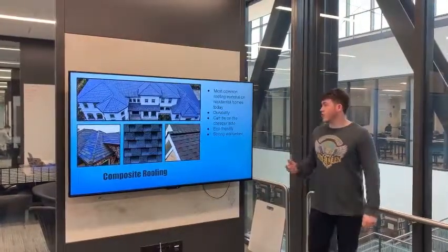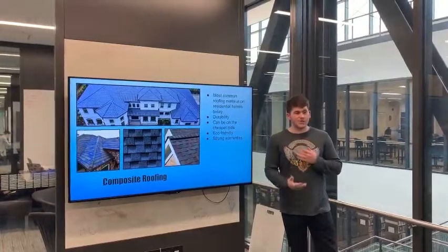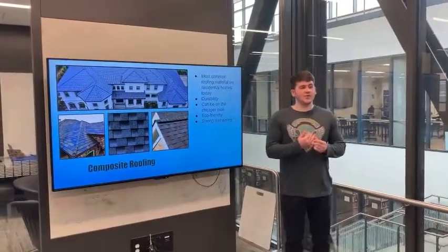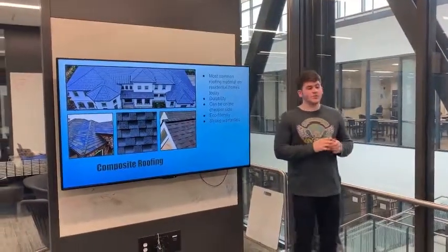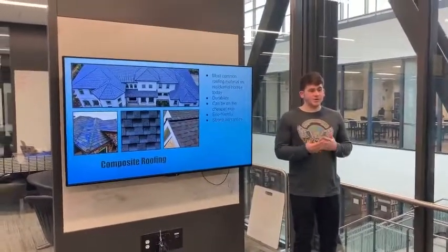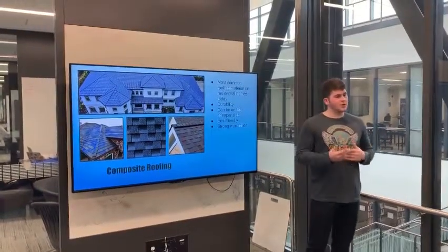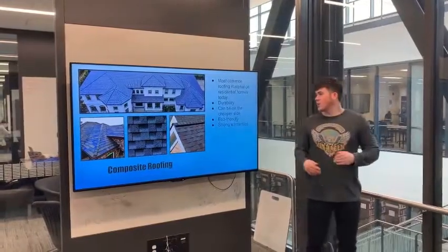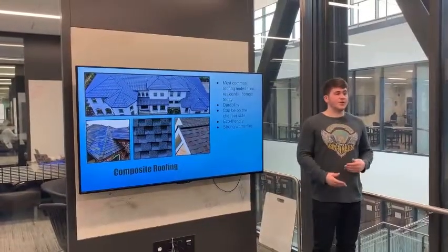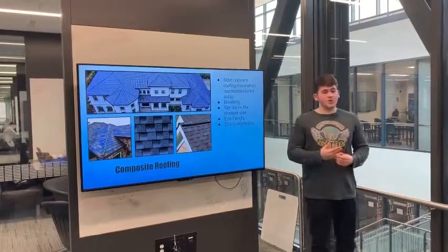Composite roofing is the most common roofing material in residential homes today, and there's a good reason why. It's a very versatile roofing material with many benefits. The first is durability — it's fire resistant and impact resistant, which is very good for this region with severe weather like tornadoes and strong winds. They also tend to be on the cheaper side, as cheap as $480 per 100 square feet, which is pretty cheap for roofing materials.